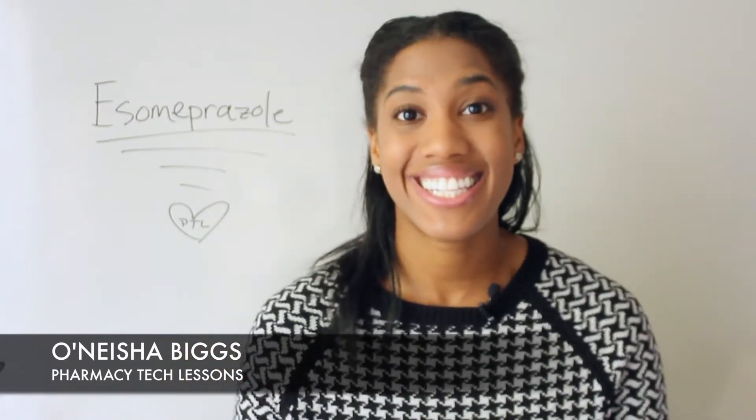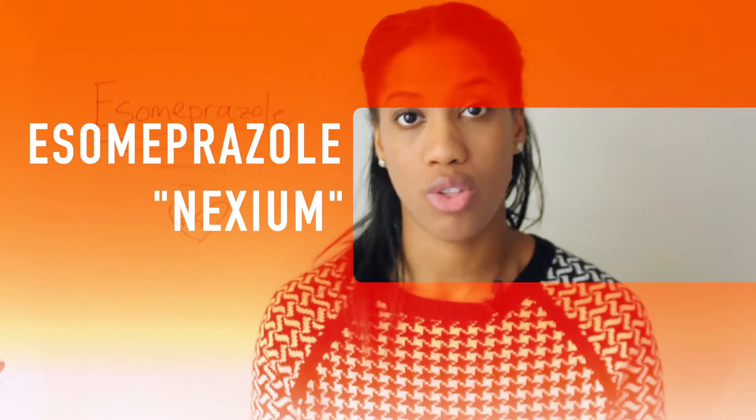Hey guys, this is Onisha Biggs with another Pharmacy Tech Lesson, and today we're gonna be talking about esomeprazole. The brand name for esomeprazole is Nexium.